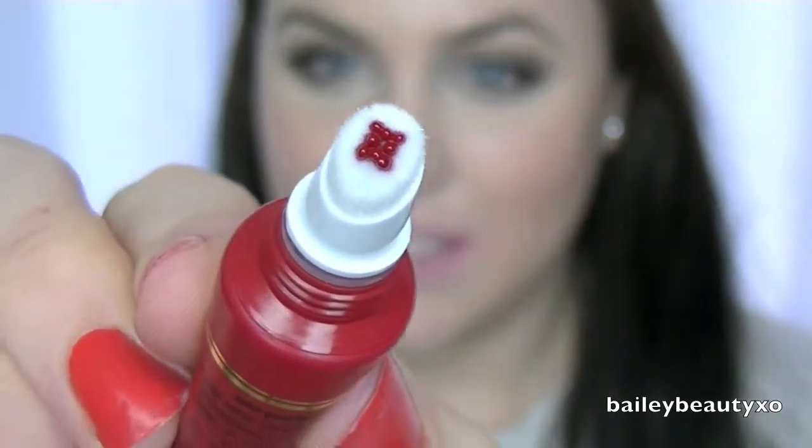With these, all you do is just squeeze and then some product comes out in little dots. That's a beautiful red.